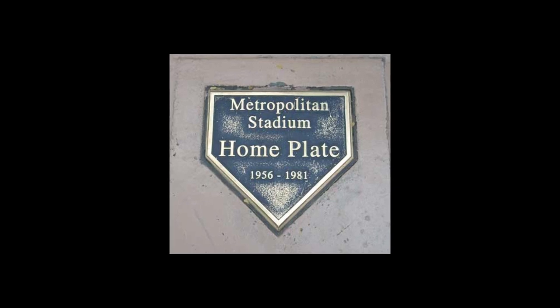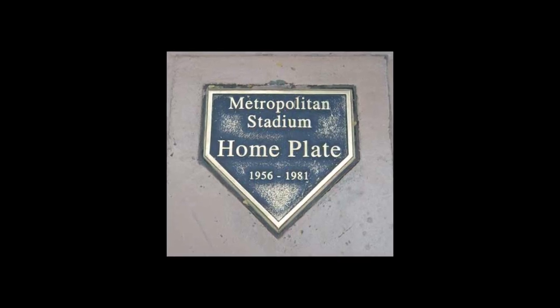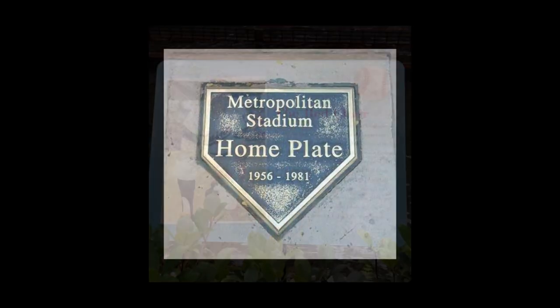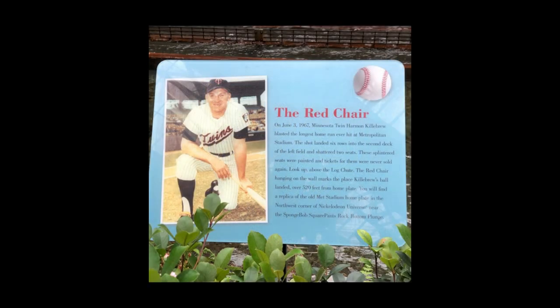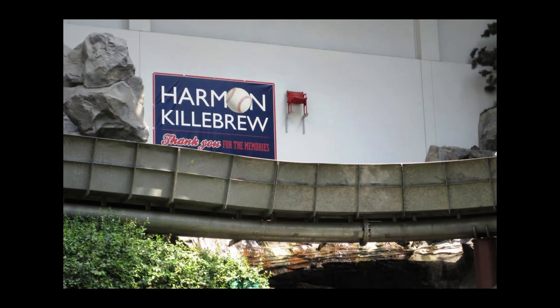A home plate-shaped marker is cemented in Minnesota's famed Mall of America and shows the original position of the seat at the old ballpark. Even cooler than that, the seat that eventually stopped Harmon's home run ball is still hanging around — literally. The chair is suspended where it would be located if the stadium stood today, on a wall next to the mall's log chute ride.